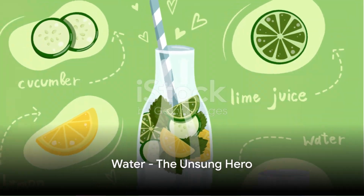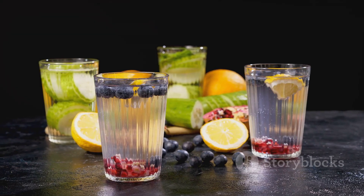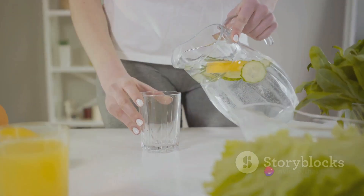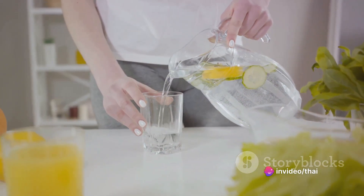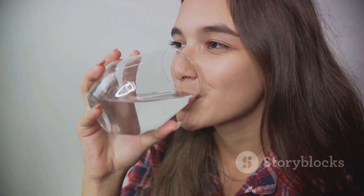First on our list is water. Sounds simple, doesn't it? But the power of water should never be underestimated. It helps flush out toxins from your kidneys and maintains a healthy urine flow. Aim for six to eight glasses a day, but remember, the exact amount can vary based on factors such as your weight, age, and activity level.